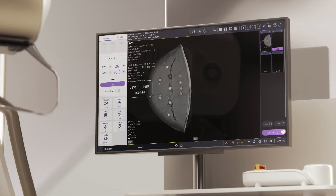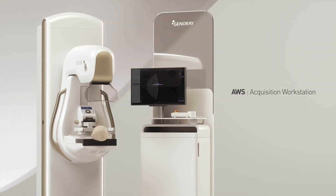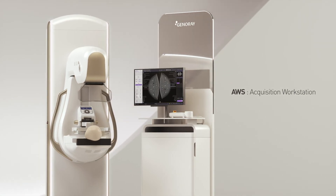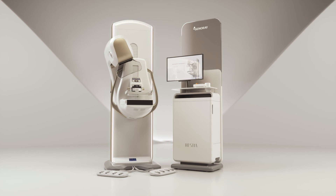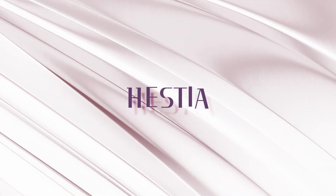Hestia's Workstation special diagnosis software yields the best clinical images through optimal workflow for the interpretation of the mammogram. Get the best mammography for you. DBT Mammography System — Hestia.